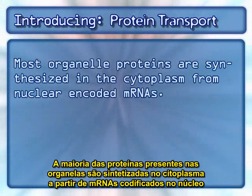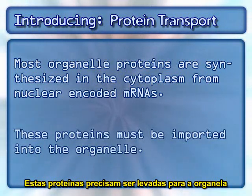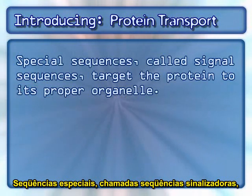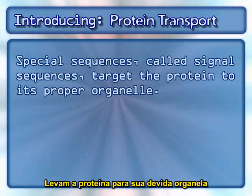Most organelle proteins are synthesized in the cytoplasm from nuclear-encoded mRNAs. These proteins must be imported into the organelle. Special sequences, called signal sequences, target the protein to its proper organelle.